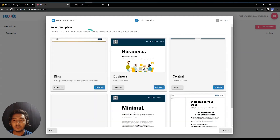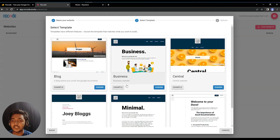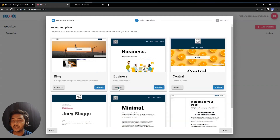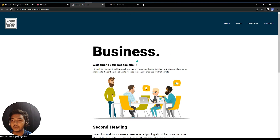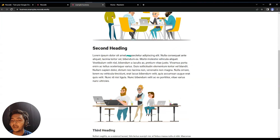Now you'll see some templates. You can change or edit the template later. There are six templates: Block, Business, Central, CV, Minimal, and Documentation. I'll select the Business template. You can also see an example — the example site has a logo, menu, content, and a footer.